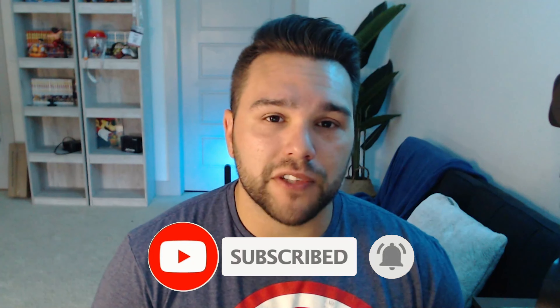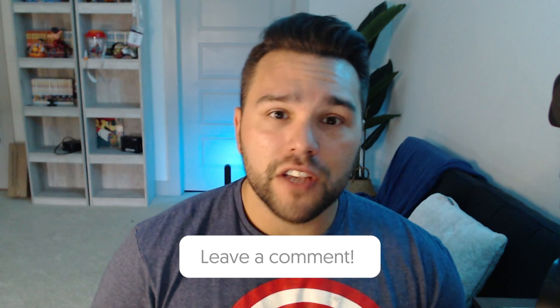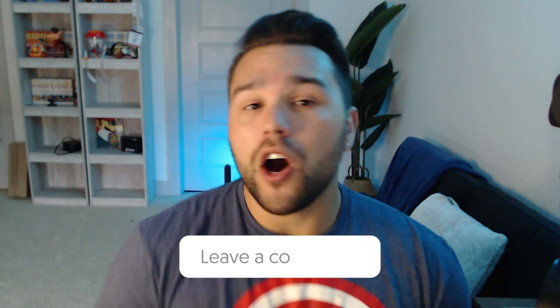Like always, please remember to subscribe to the channel if you haven't already, hit the bell notification so you get notified whenever I upload a brand new video, like this video if you enjoy it, and of course comment your thoughts down below. Also, if you'd like to become a member of this channel and get access to the Discord server, you can see information on that down below.